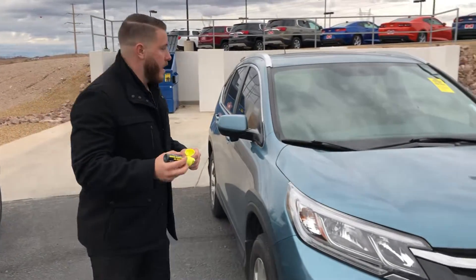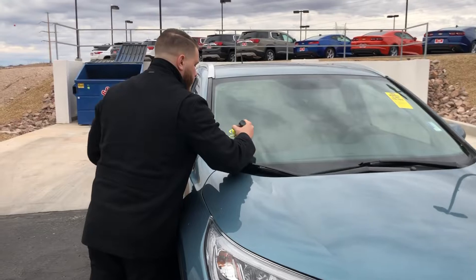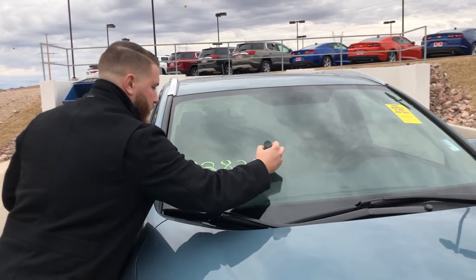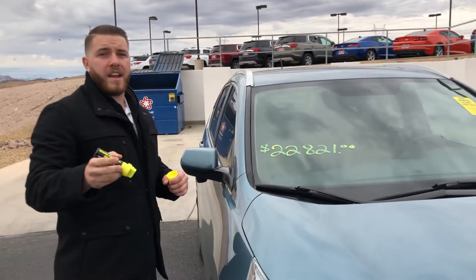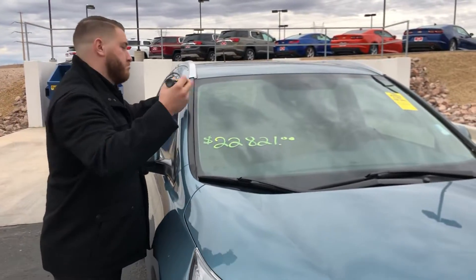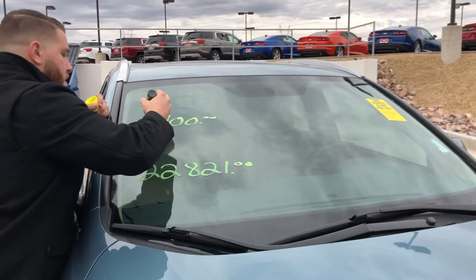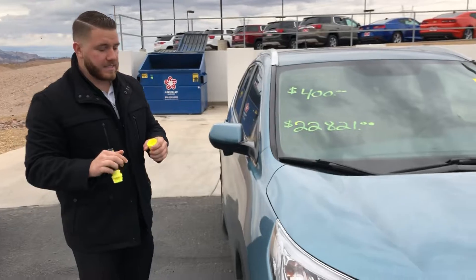This vehicle is currently stickered at about $22,821. With qualifying credit, that would put your payment at about $400 monthly — almost dead even, prior to tax, title, and licenses.